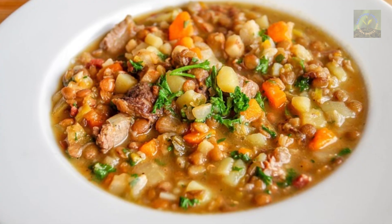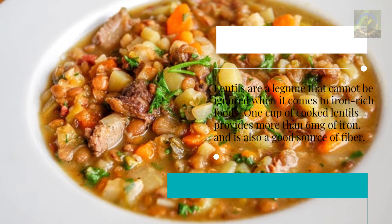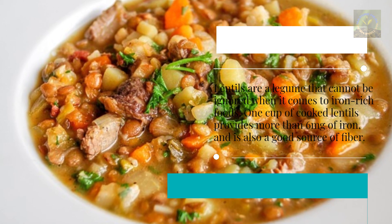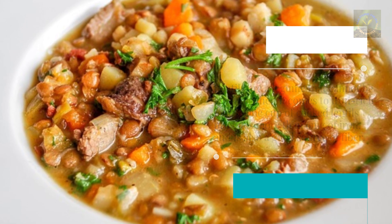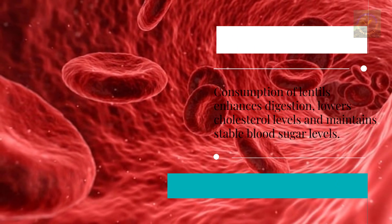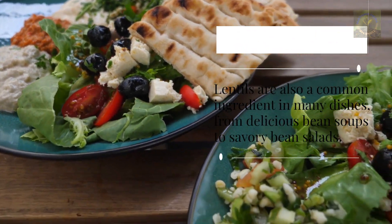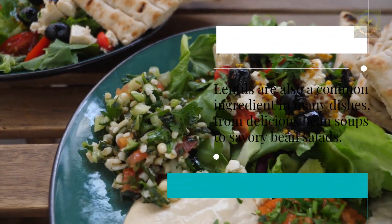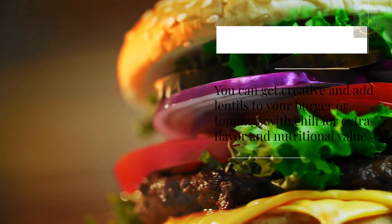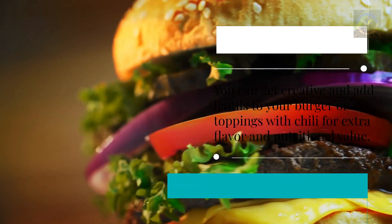Five: Lentils. Lentils are a legume that cannot be ignored when it comes to iron-rich foods. One cup of cooked lentils provides more than six milligrams of iron and is also a good source of fiber. Consumption of lentils enhances digestion, lowers cholesterol levels, and maintains stable blood sugar levels. Lentils are a common ingredient in many dishes, from bean soups to bean salads. You can also add lentils to burgers or top dishes with chili for extra flavor and nutritional value.